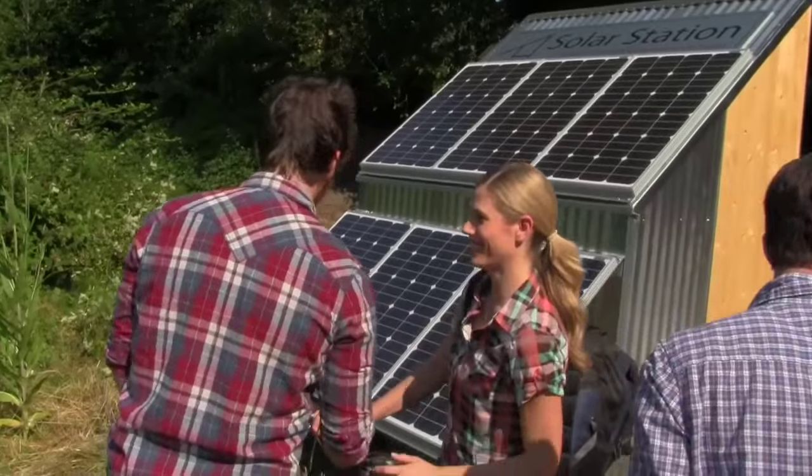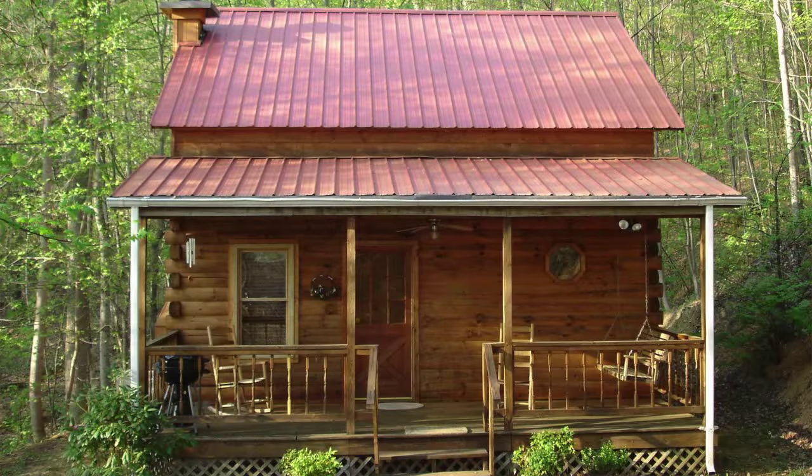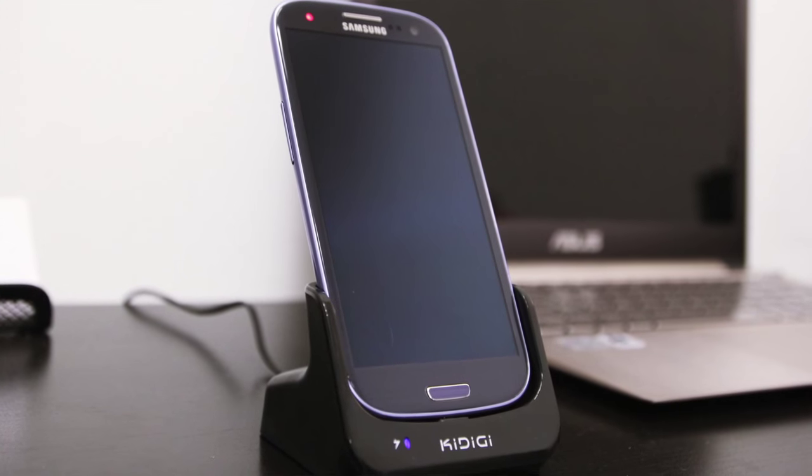What can you do with a Solar Station? You can power your tiny house, RV, cabin, or yurt. Power lights, music, and internet. Plug in your phone, laptop, or small refrigerator.